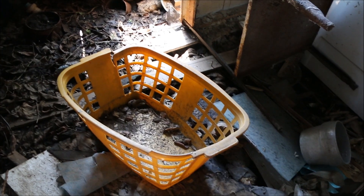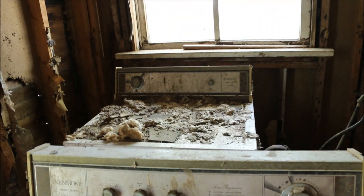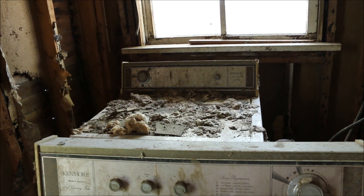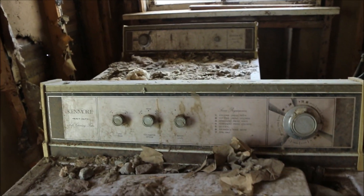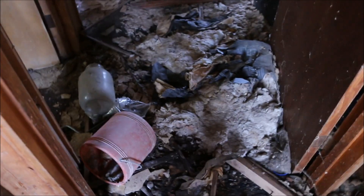Coming into what looks to be the laundry room here. Wow, look at the ceiling. This place looks like it's been abandoned for quite a long time. And that might be the dryer back there — it's so hard to tell because of all the grunge. And that's obviously the washer. You can see the tops there, so it's likely where they belonged. I doubt they were moved.